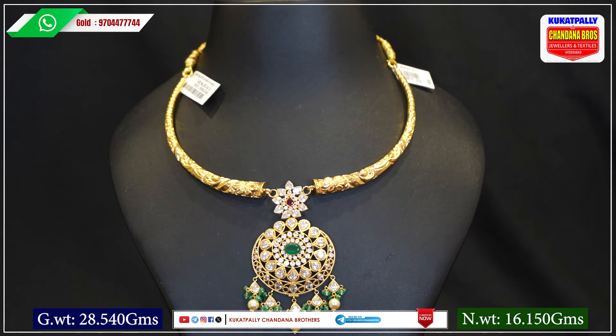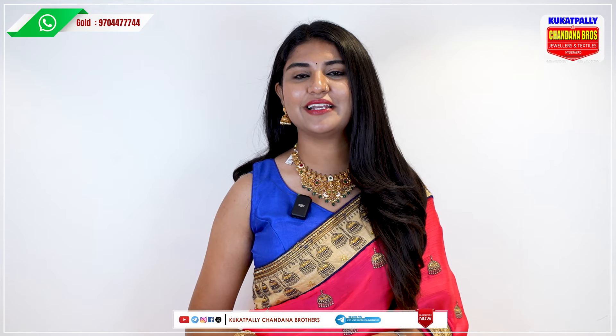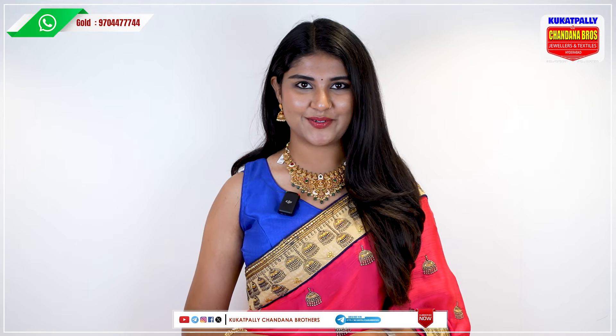The net weight is 16.150 grams. To inquire about this beautiful collection, please take a screenshot and call us with your details. You can also use the video call facility or visit our store directly. Subscribe to the Kukatpalli Chandana Brothers YouTube channel for the latest updates.